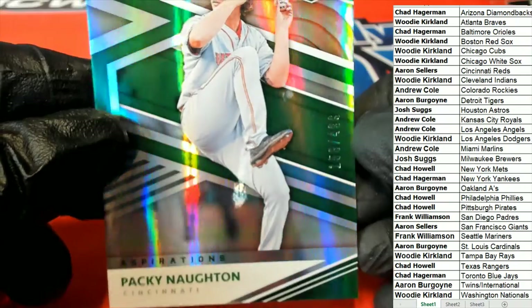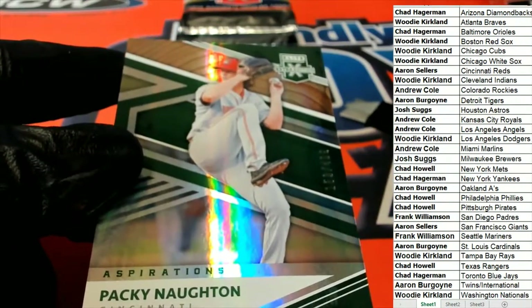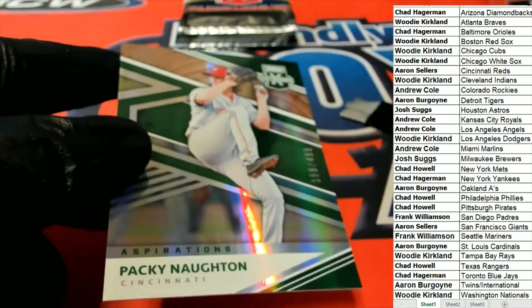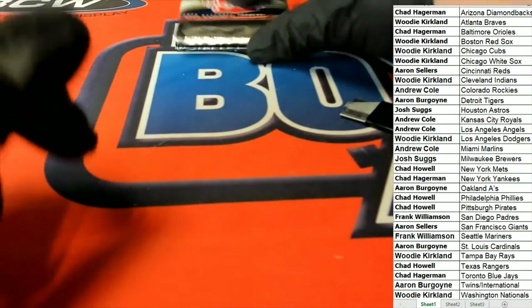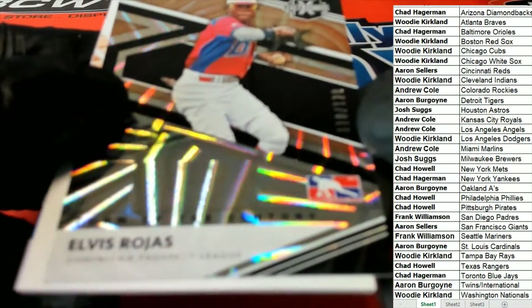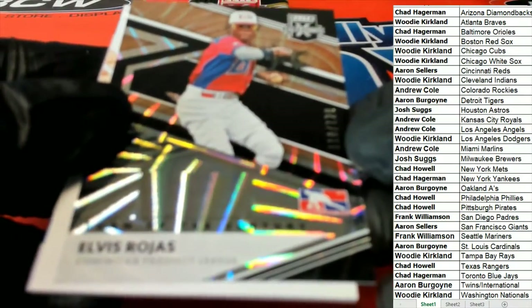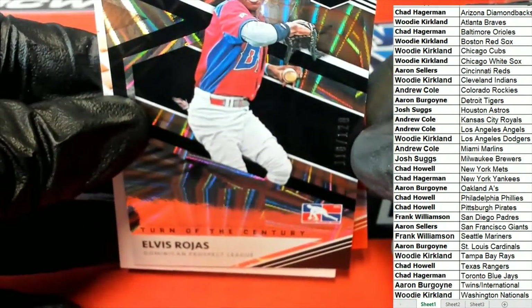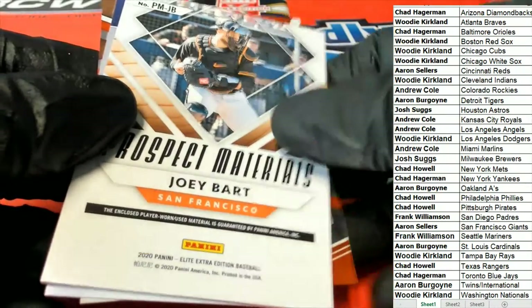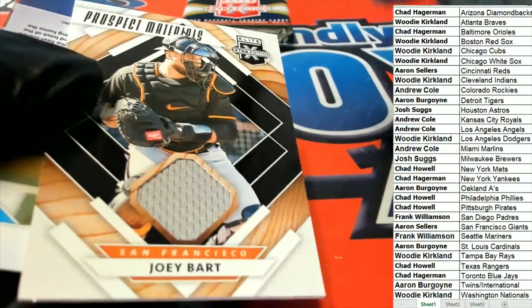Here's the Aspirations, number two — Cincinnati Reds for Aaron S. Aaron picking up the green parallel. Patrick Naughton — more Reds coming out. Here's a Rojas, numbered only down to 120 on this Rojas, and that's going to be a DPL. A Joey Bart for the Giants — Aaron S. Nice.